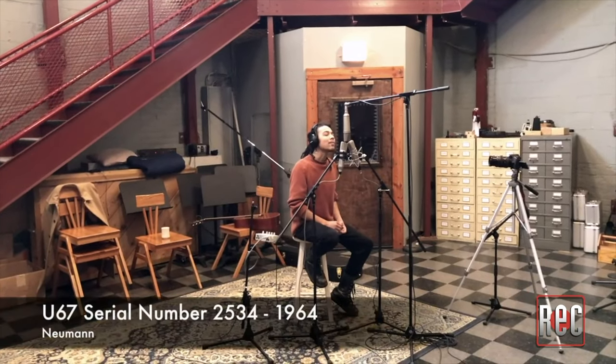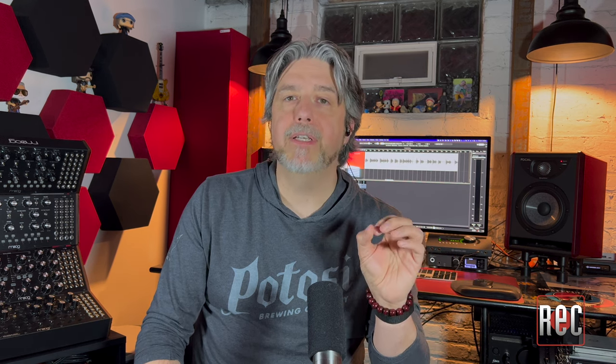As Silas plays, we're going to switch back and forth between the audio from the M49V and the vintage M49B so you can check out each microphone's differences and similarities.